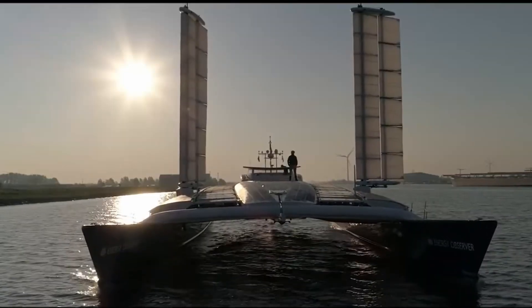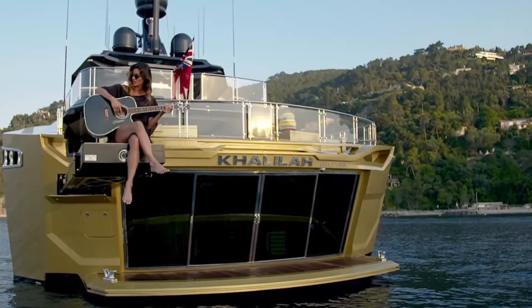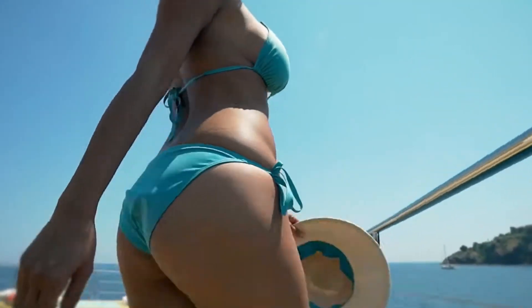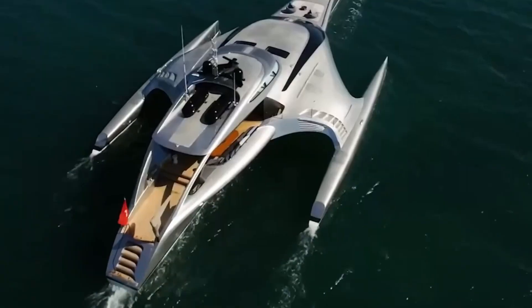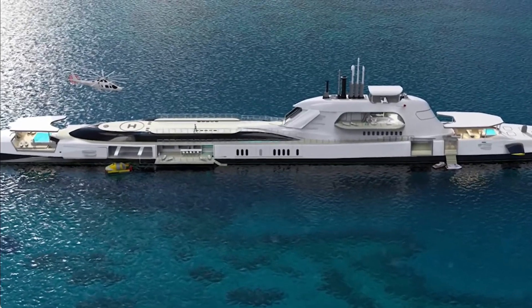Amazing technology hasn't passed up the boating and yachting world. Check out some amazing feats of engineering and innovation, even if they are pricey. Let's take a spin on the water on some of these amazing yachts and catamarans, shall we?